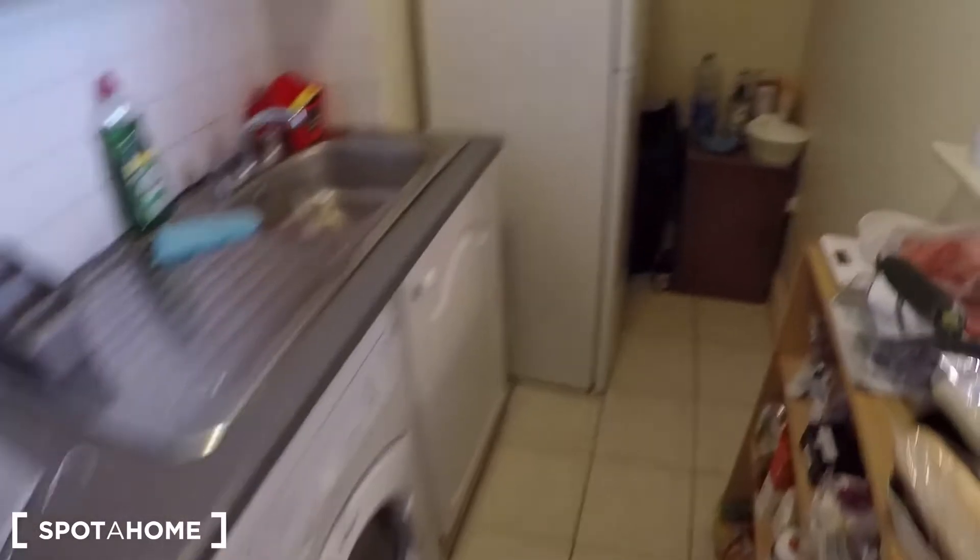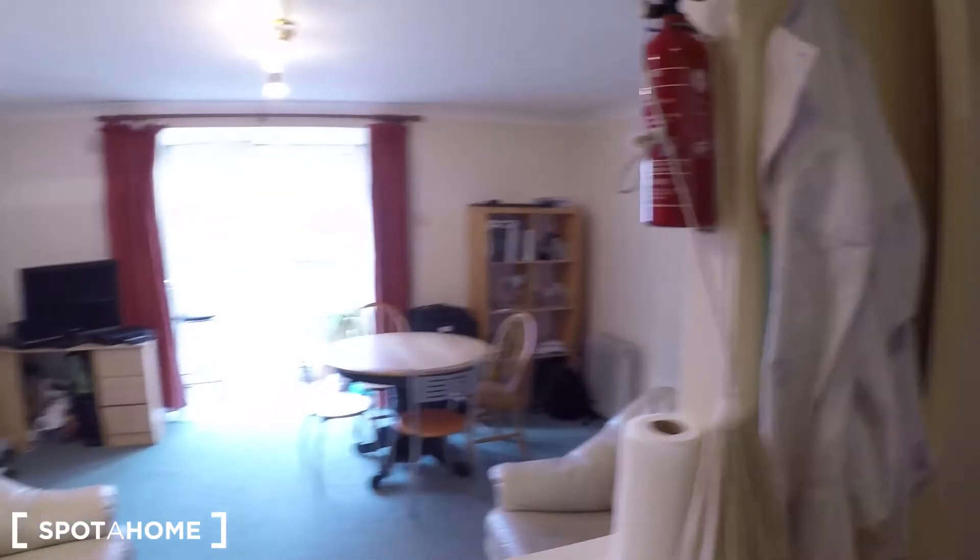And there is the kitchen over there. The oven, the cooking area, the washing machine, and the fridge, microwave, and a lot of storage space.